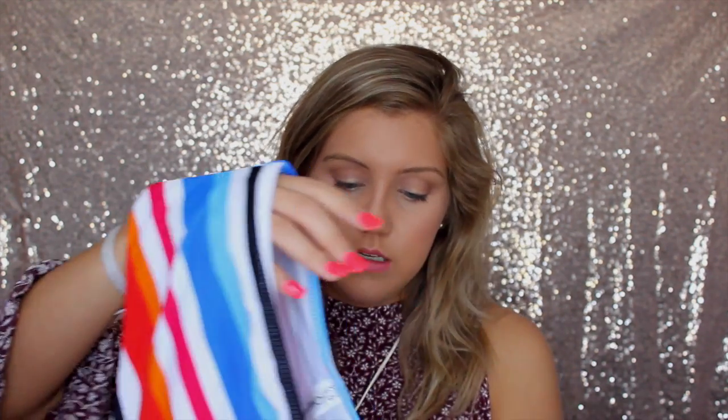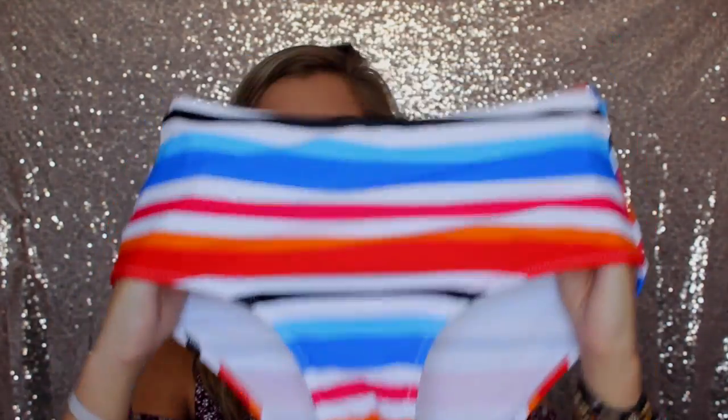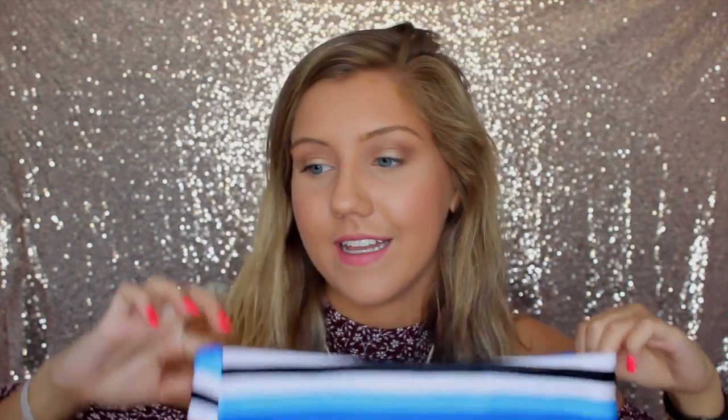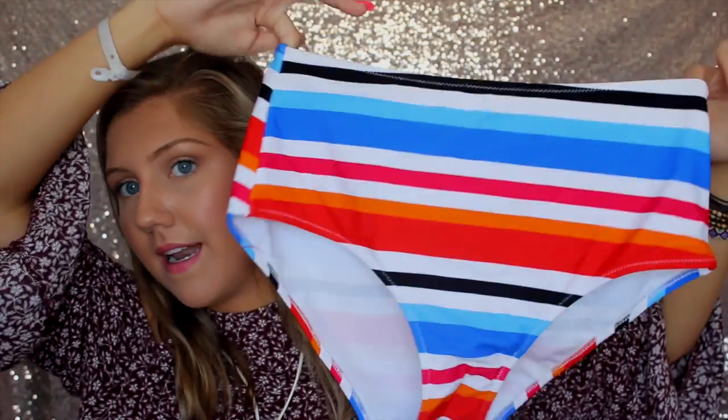The bottoms are high-waisted and they look so cute together — this is my first pair of high-waisted bathing suit bottoms. They're the same pattern and are very full coverage on the back, which kind of makes me look like a grandma, but I'm digging the grandma vibe sometimes. They just look so cute together.